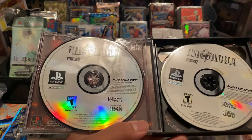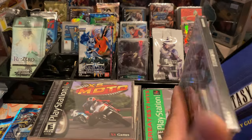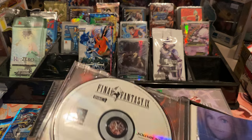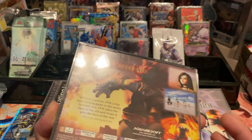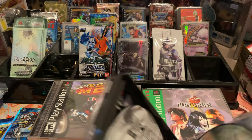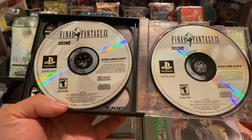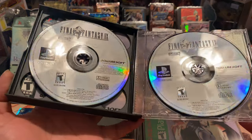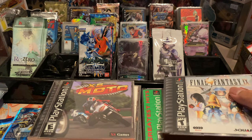This one has four discs also. I'm sorry guys, I'm just ignorant about this because I've never owned a PS1 — I owned a PS2, but never a PS1. Final Fantasy 9 has four discs too. Do all the Final Fantasy games on PS1 have four discs?